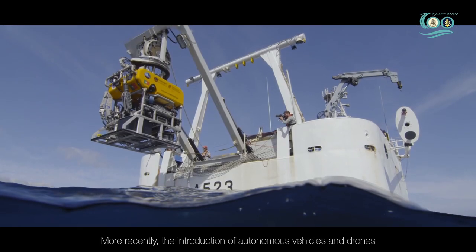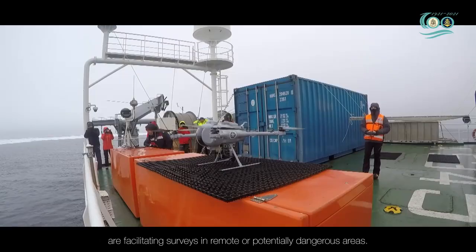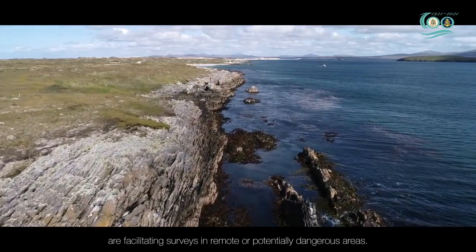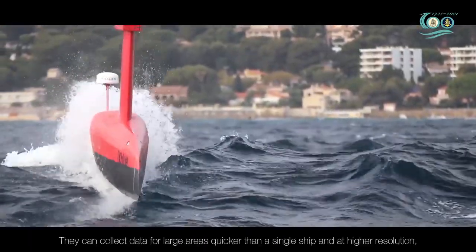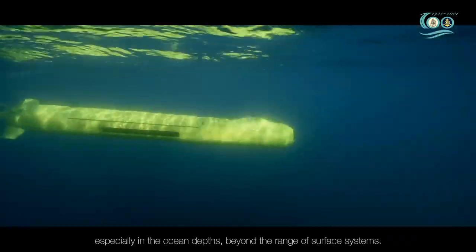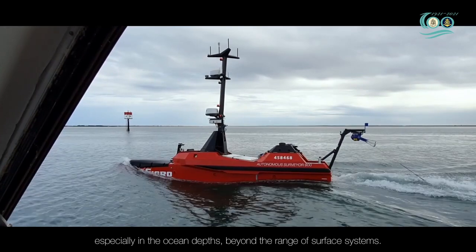More recently, the introduction of autonomous vehicles and drones are facilitating surveys in remote or potentially dangerous areas. They can collect data for large areas quicker than a single ship and at higher resolution, especially in the ocean depths beyond the range of surface systems.